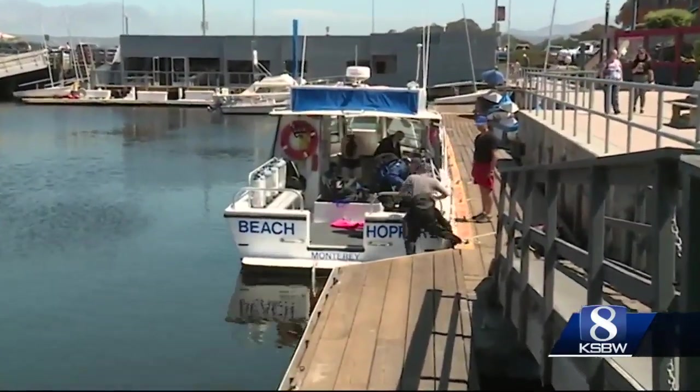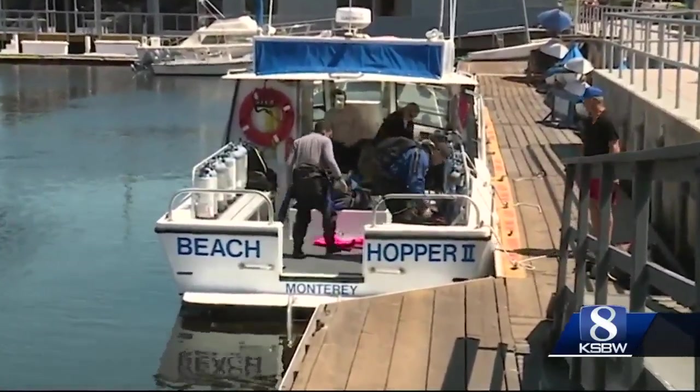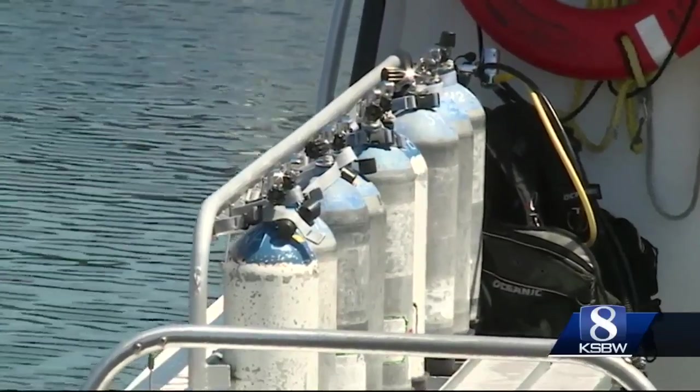Beach Hopper Diving Charters says fire safety for them includes pull cords that trigger the extinguisher, closing any open vents, and using diving gear that is inflatable.